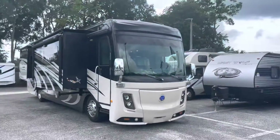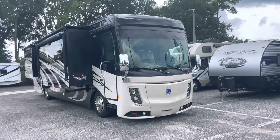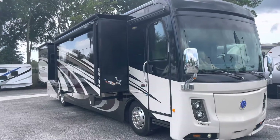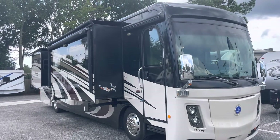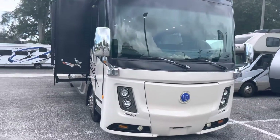Have I got a treat today. This has got to be one of the cleanest looking 2017 Class A's I've seen. This is the Holiday Rambler. I'm going to let the video just speak a lot and do a slow walk around and then we'll go inside. I'm doing this by myself, but I'll try and keep it smooth.